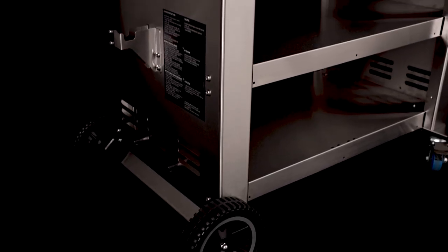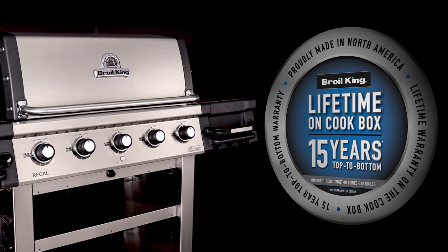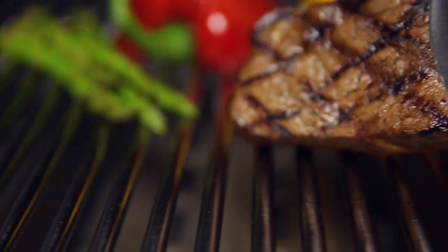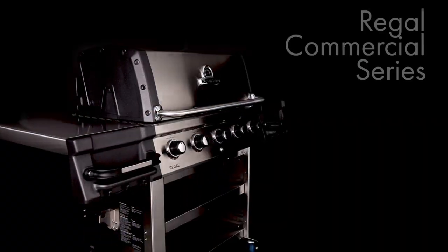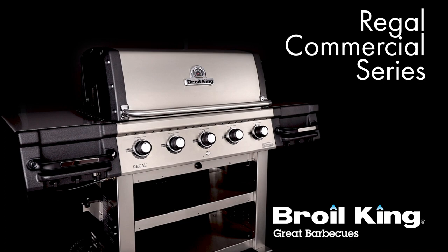The Regal Commercial Series is backed by a great warranty, ensuring that your grill will perform for many years to come. Proudly built in North America and built to last — the Regal Commercial Series by Broil King. Great barbecues every time.